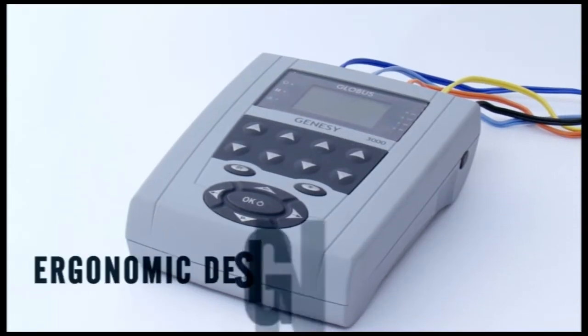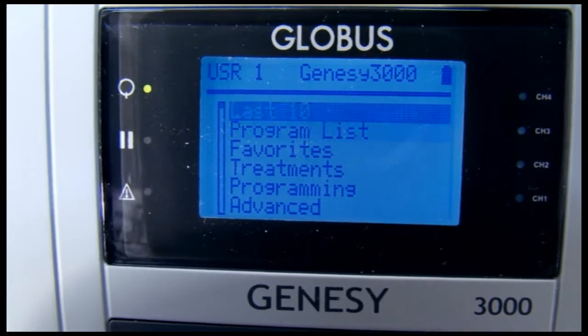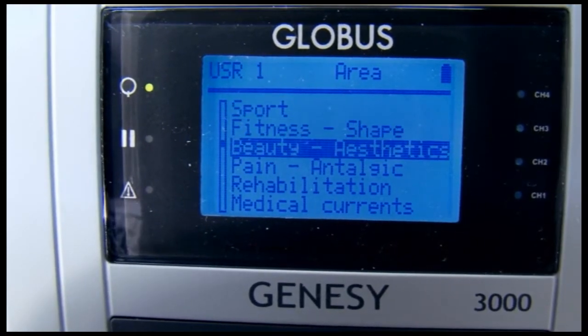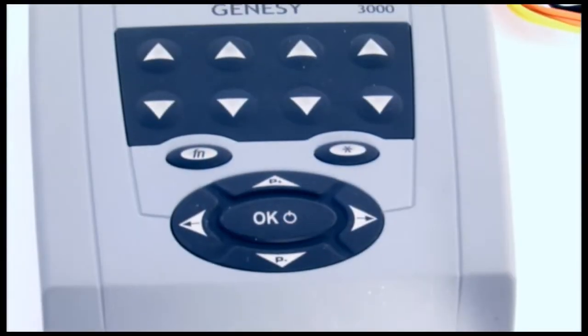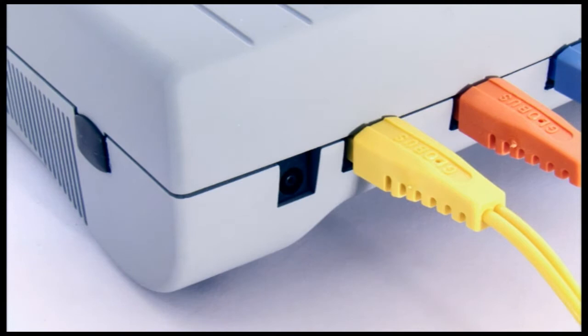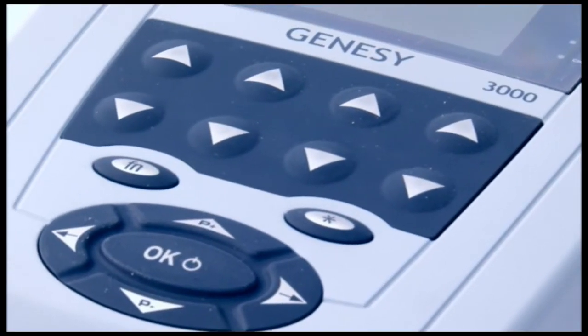Genesee 3000 has a modern and ergonomic design and is similar in size to a tabletop electrical stimulator. The large backlit display makes it easier to use the navigation menu and view all the working parameters. Although conceived as a consulting room tool running on mains power, an internal battery pack allows it to be operated as a portable electrical stimulator too.